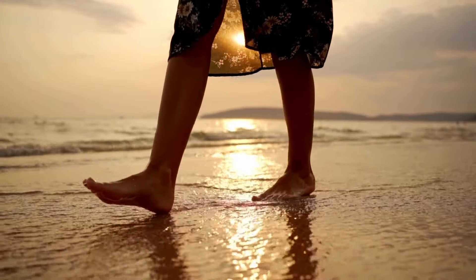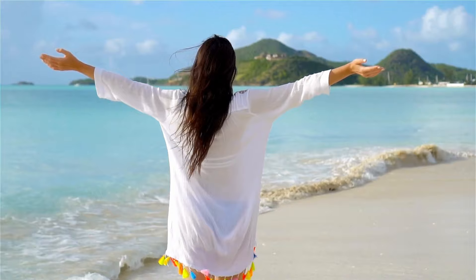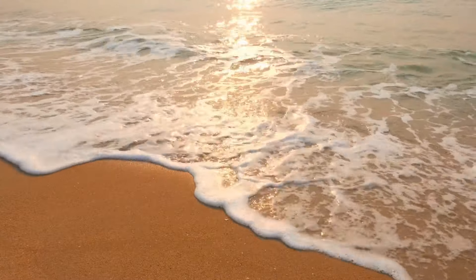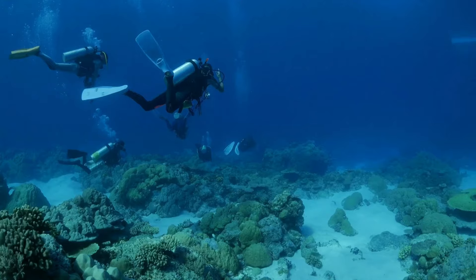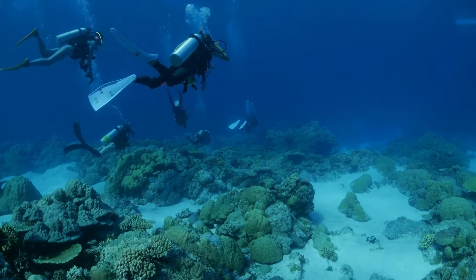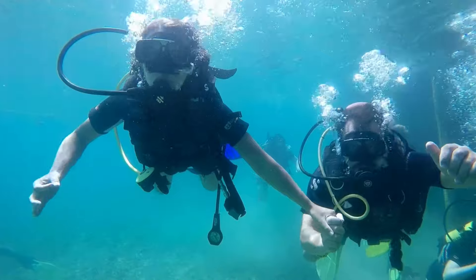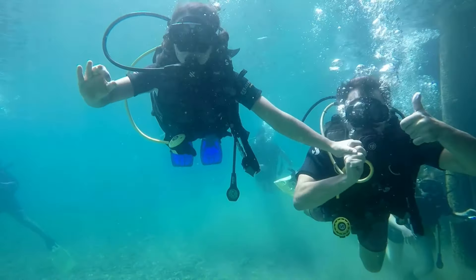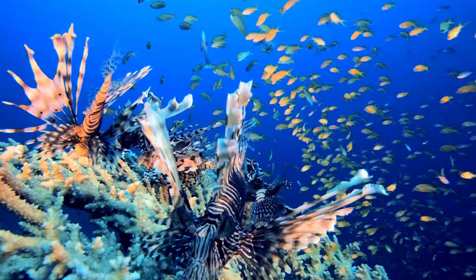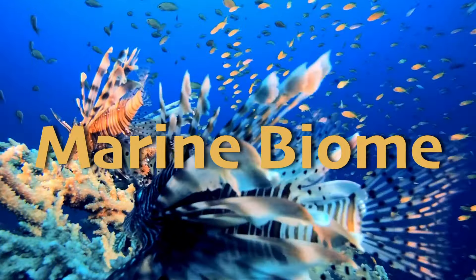Do you like long walks on the beach? You can watch the waves roll in and wonder about what's out there under the sea. That's as close as most of us get to marine life. Unless we're scuba diving, we can't spend much time underwater — we need to breathe air. But just imagine if you could explore a realm that stretches across more than 70% of our planet. Welcome to the marine biome, an underwater paradise teeming with life and wonder.